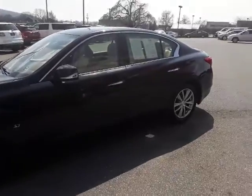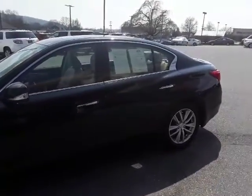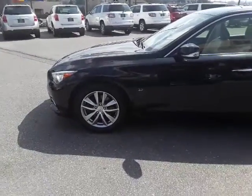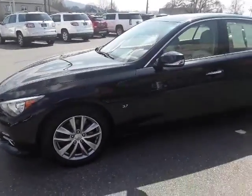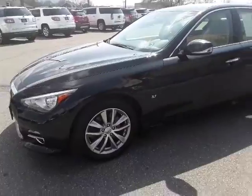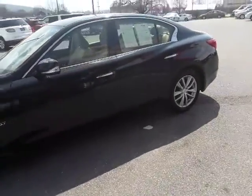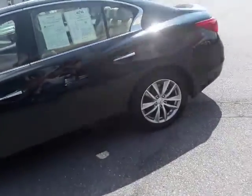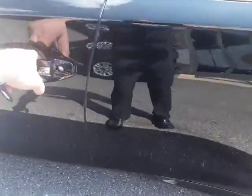Today we have this 2015 Infiniti Q50 all wheel drive. It's a 3.7 V6, 328 horsepower, all wheel drive, so it gets up and goes. It's a black exterior color — I'll take you inside the car and show you some of the features.